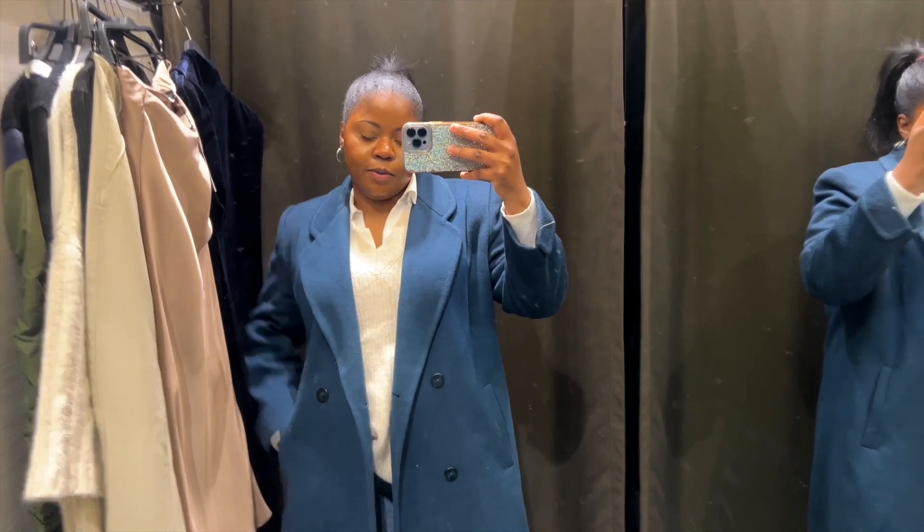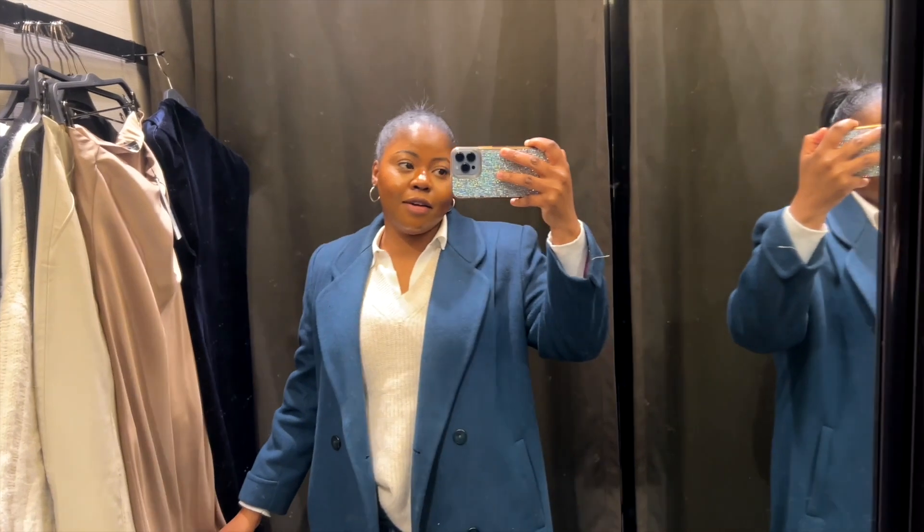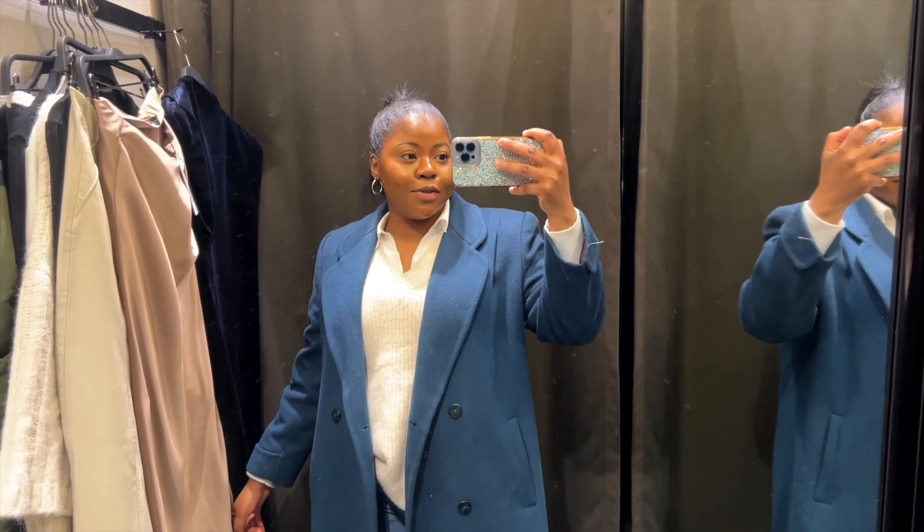Y'all, Zara got me on a haul. I know I said I wasn't going to do a Zara haul ever again, but the things they've been putting out lately and what I've been seeing on other people's channels has been mind-blowing. So it's not like the Zara I've known in the past. Today we're doing a Zara haul — let's get into it.